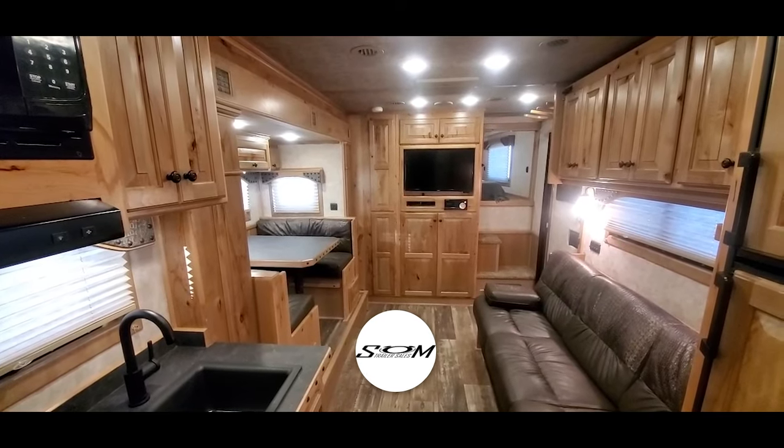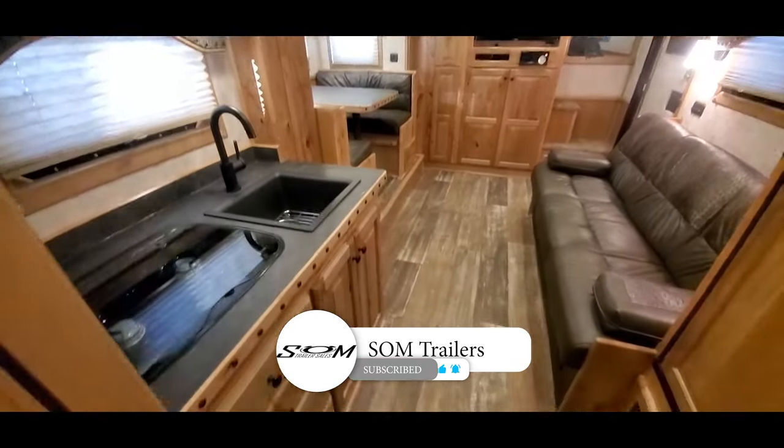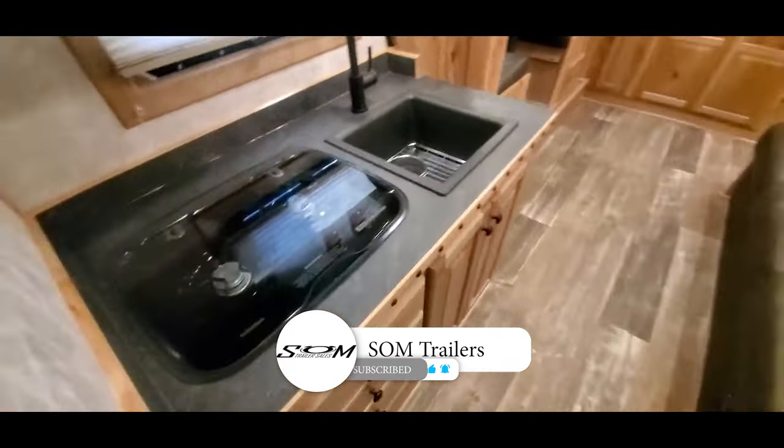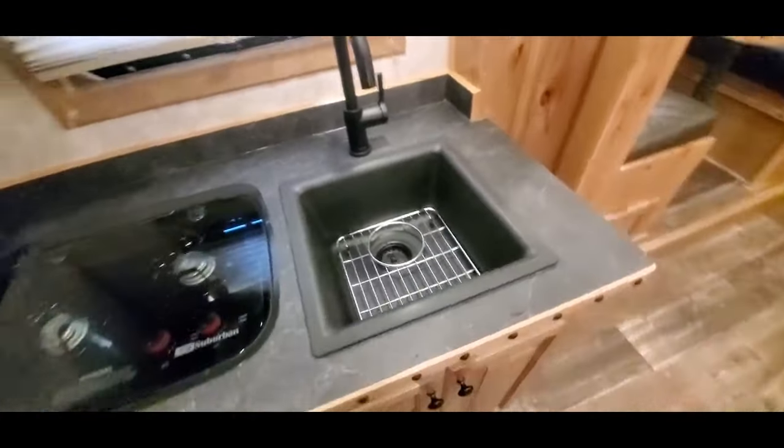We're back inside stocking number 1915. This 24-foot 4-star has a 15'9" Trail Boss conversion in it. It's got the upgraded black sinks.